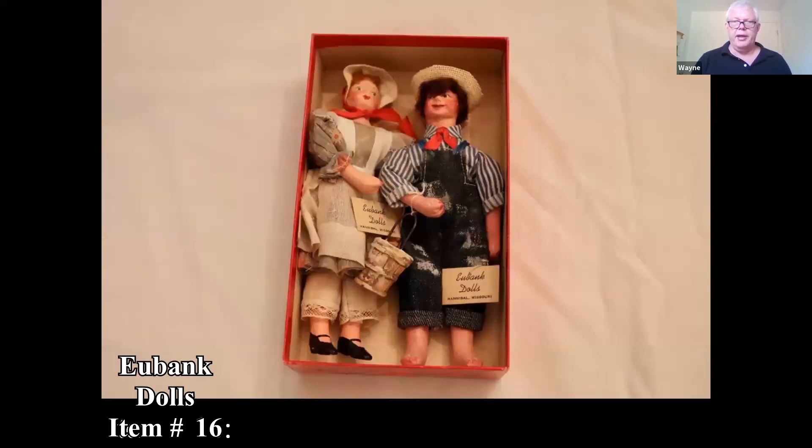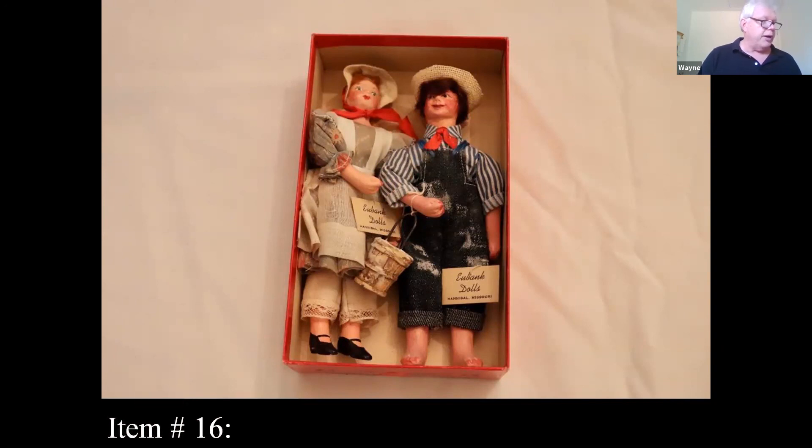Here are some Eubank dolls from Hannibal, Missouri. I looked them up — I didn't find these specific ones, which are Tom Sawyer and Becky Thatcher, but I found Tom Sawyer and Huck Finn in similar condition and they brought $50.